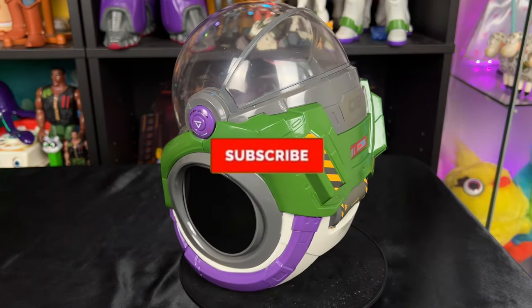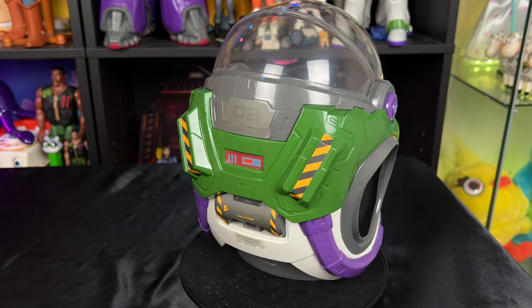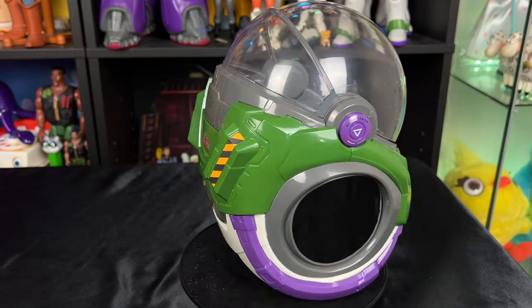If you want to follow me on this journey, all you have to do is hit that subscribe button, hit that notification bell, and I'll see you partners on the next video review.